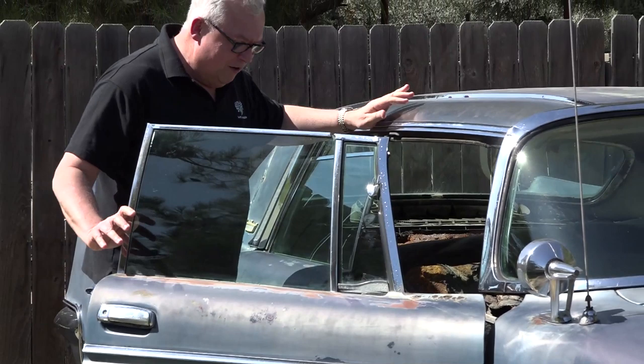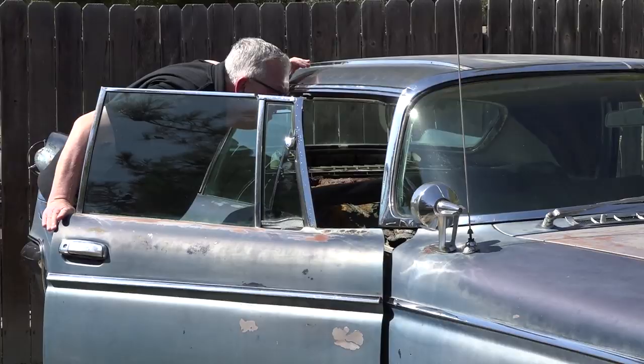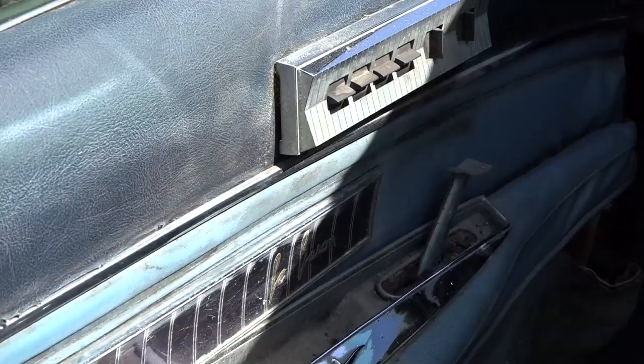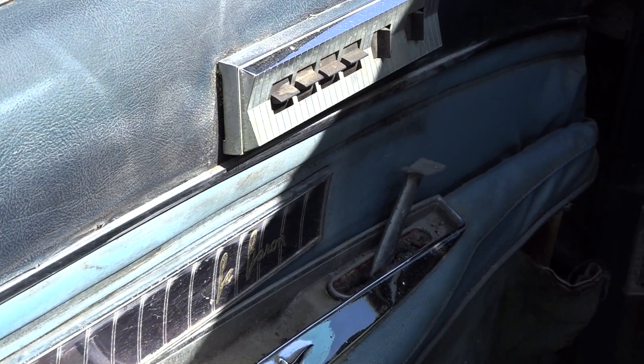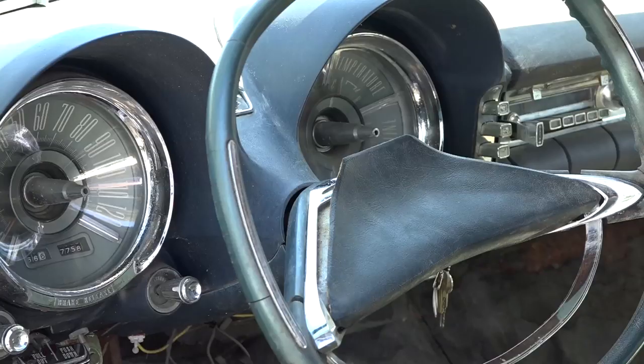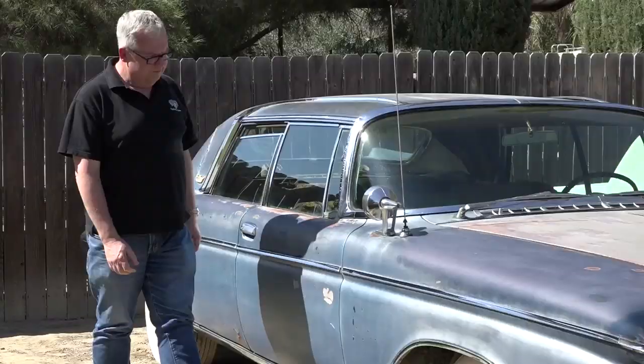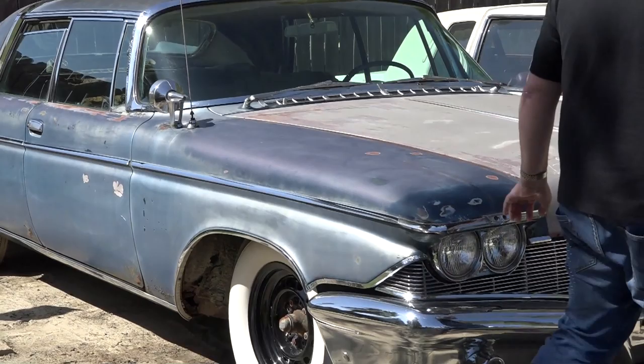It's got a 413 V8 engine, the push-button TorqueFlite automatic transmission, power windows, power seats, even the vent windows are electric, air conditioning ducted to the rear, and all the features you'd expect in a luxury car. It competed with the Cadillac of the time and also the Lincoln — those were the three top-of-the-line vehicles from Chrysler, GM, and Ford.